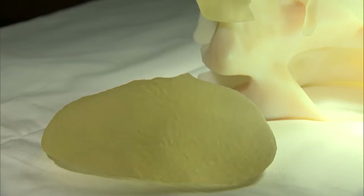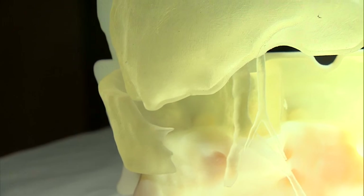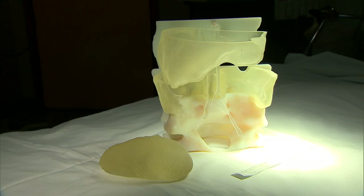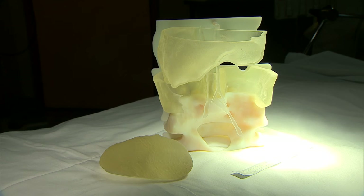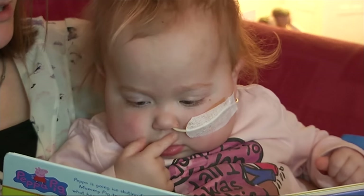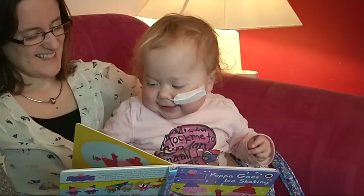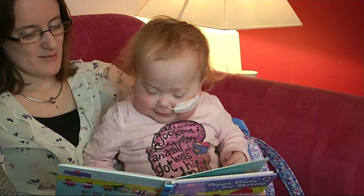Doctors say this is just the start for pioneering printing in medicine. The next step is to try and actually grow an organ using 3D bioprinting, and there are various laboratories around the world trying to explore that possibility. We're probably a few years away from that. Lucy has more immediate plans — starting nursery next year and looking forward to a new healthy chapter in her life.